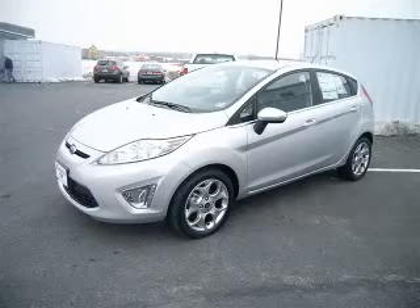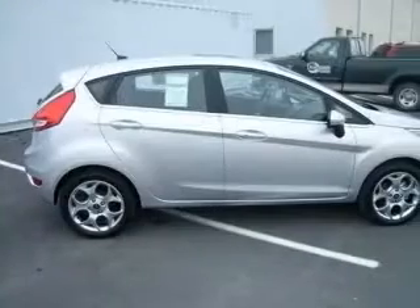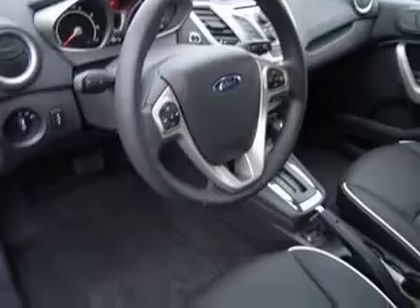We are proud to present this excellent new 2011 Ford Fiesta. This Fiesta has a four-cylinder engine and an automatic transmission. This vehicle has an angled silver metallic exterior and includes the following options: